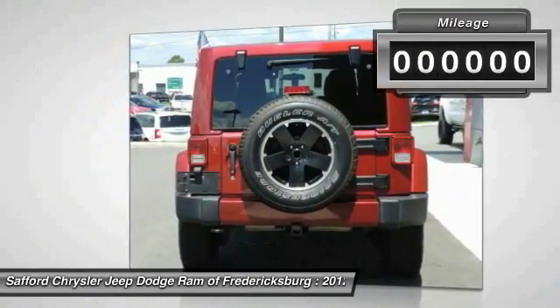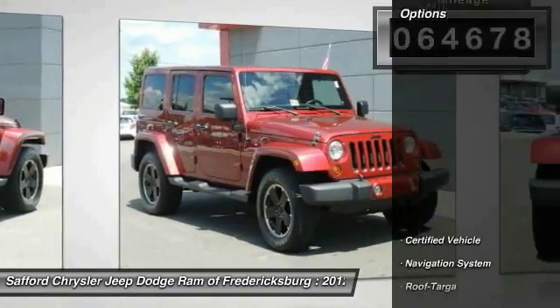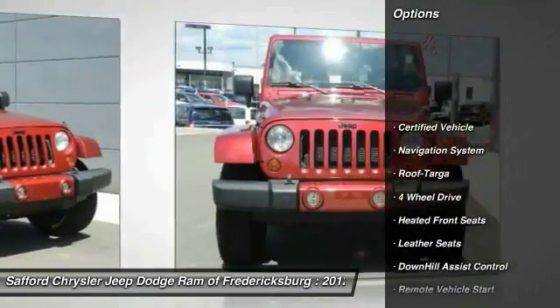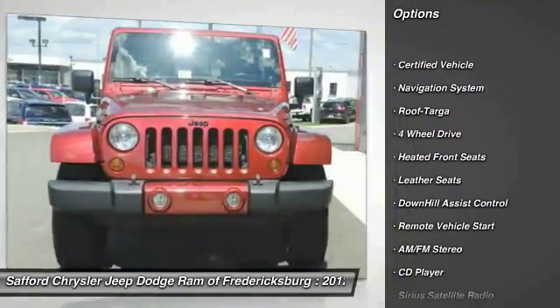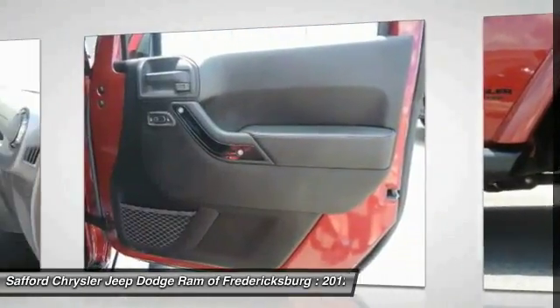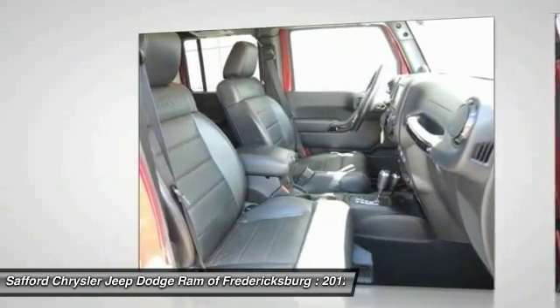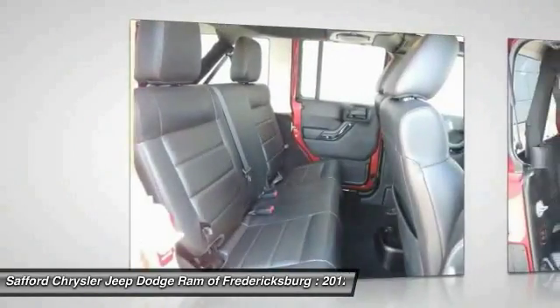This vehicle has less than 65,000 miles. Here are some of this vehicle's great options: running boards, navigation system, four-wheel drive, anti-lock braking system, traction control, Bluetooth wireless data link for hands-free phone, air conditioning, front remote vehicle start, power steering, aluminum wheels.